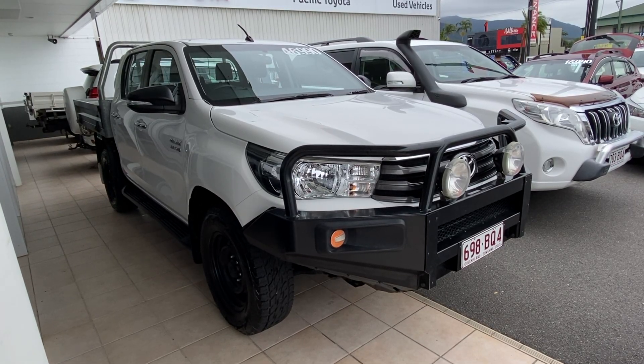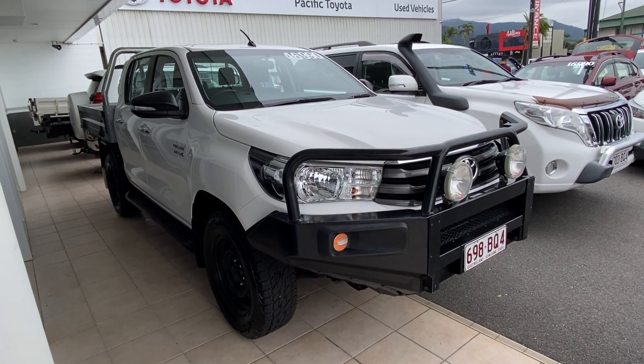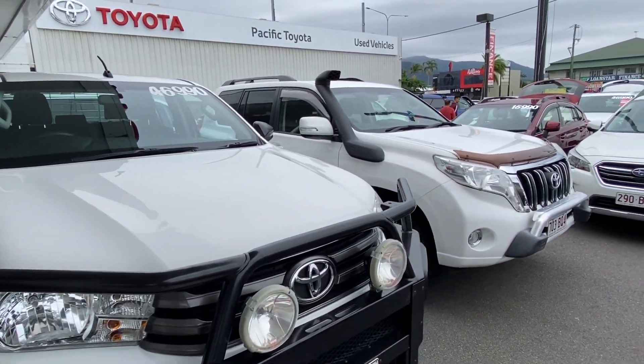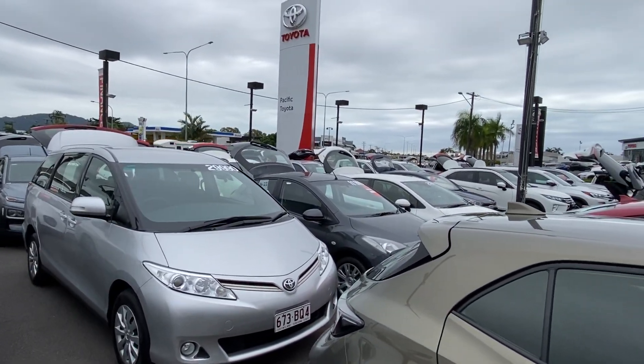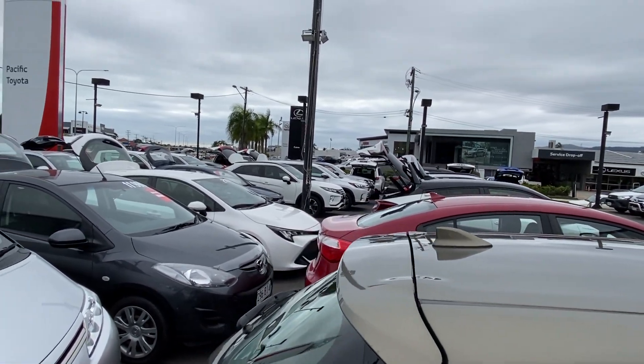Hello and welcome to our virtual tour of our 2016 Toyota Hilux SR Dual Cab. A little bit about us here at Pacific Toyota and Lexus of Cairns: I am standing at one of two of our pre-owned vehicle yards. We have close to 200 vehicles in stock and go through about 160 on any given month, making us one of the largest pre-owned vehicle departments in Queensland.